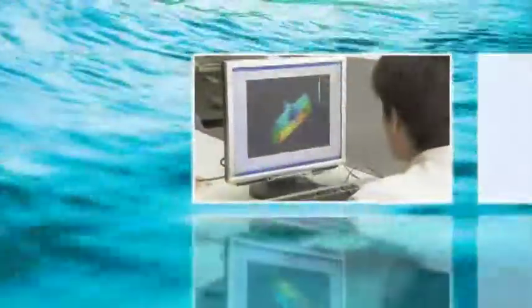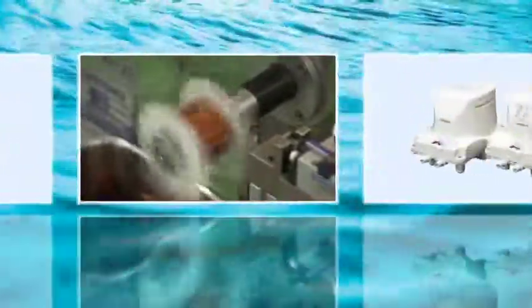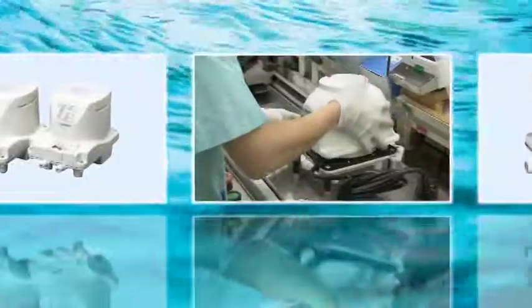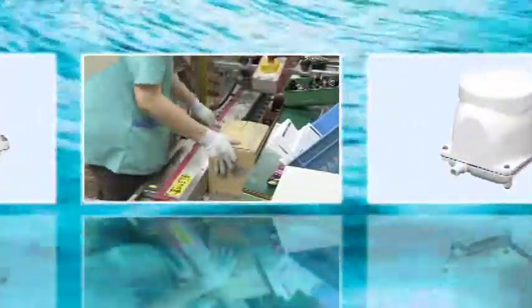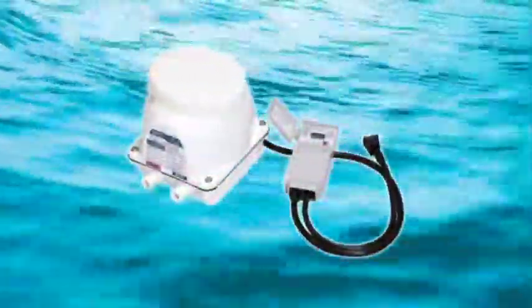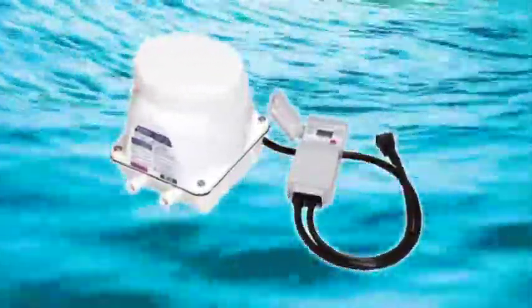We will be happy to respond to inquiries regarding wastewater treatment, so please feel free to contact us if you require further assistance. FujiClean is the only company in the world that develops and manufactures not only Jokaso but also blowers, with a long history of manufacturing experience and quality improvement to offer truly reliable functionality.